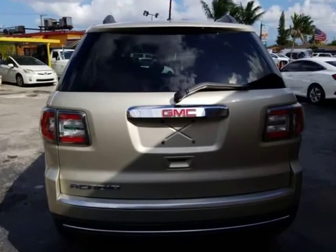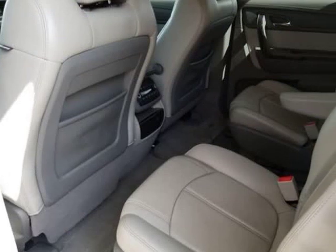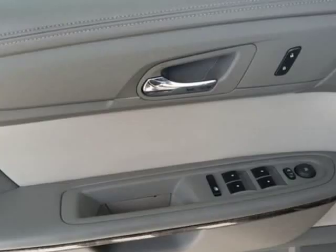Come by today and test drive. Stock number 039 — you'll love it. Very well taken care of. Call today and ask for Luis or Carlos at 305-448-3889.